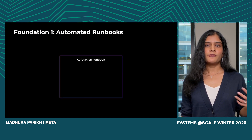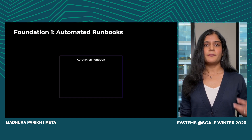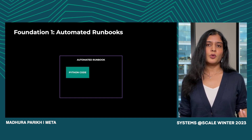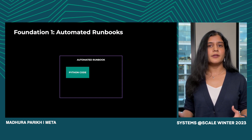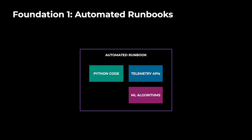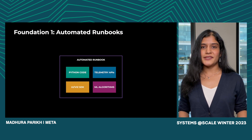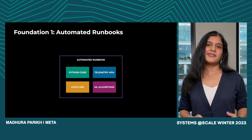Our first building block is fully programmable on-call runbooks. These are powerful, executable runbooks that support Python-based authoring, so users have the full power of Python to codify their manual investigations. We also have declarative SDKs for quickly authoring telemetry queries across all of the underlying data sources at Meta and ML algorithms to further analyze this data. On the user experience side, we provide standardized out-of-the-box declarative APIs to produce output UI widgets with intuitive charts and visualizations, so even a novice user with little UI expertise can quickly author powerful automated investigation workflows.